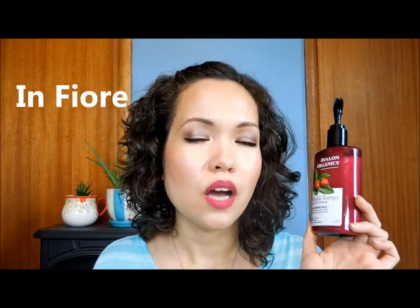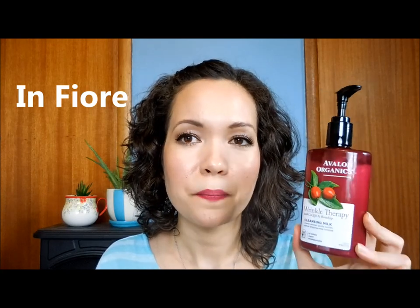Next is the Avalon Organics Wrinkle Therapy with CoQ10 and Rosehip Cleansing Milk — a plastic bottle with a pump containing 8.5 fluid ounces for $12.99, or $8.59 on Vitacost right now. This came onto my radar because my friend Wendy reviewed it on her channel and gave it such marvelous reviews, comparing it to a high-end brand with similar packaging. So I had to get my hands on it.